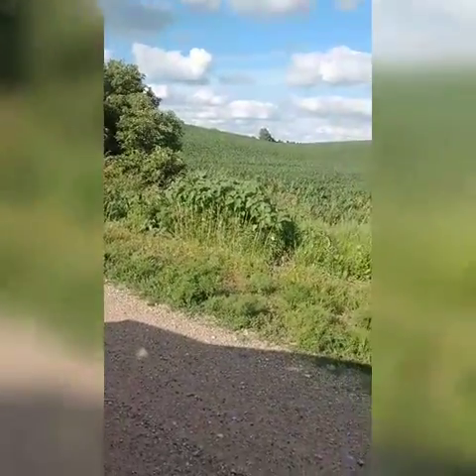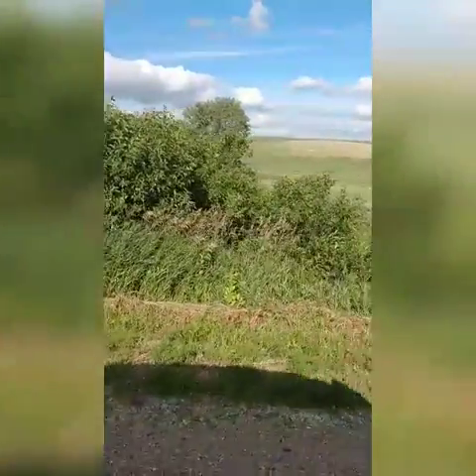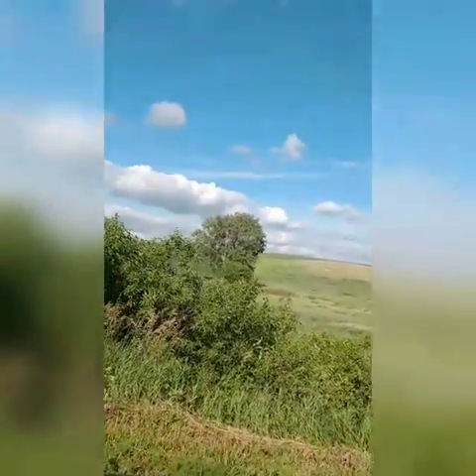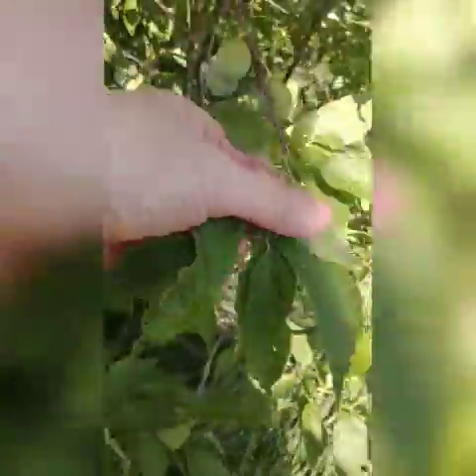I'm still driving really slow - there's an oriole kind of tagging along with me, which is really cool. I'm going to stop again because here's another plant you want to watch for. I'm going to show you the leaves. These are wild plums - some people call them sand plums. If you're not sure, check with your extension office, they can help you out.